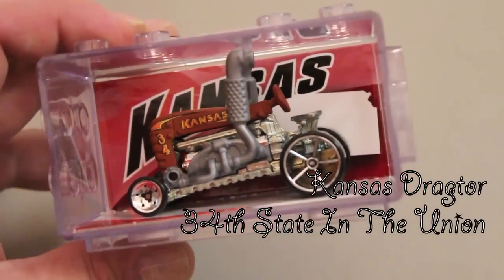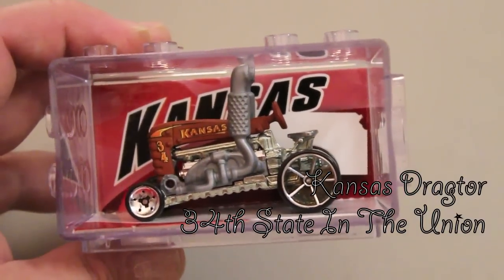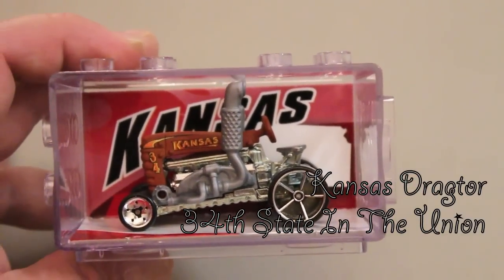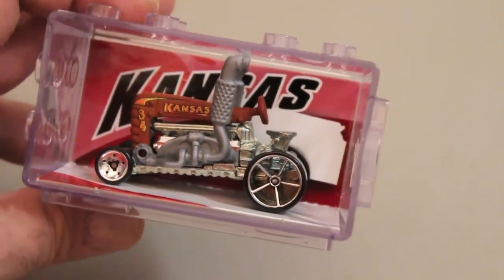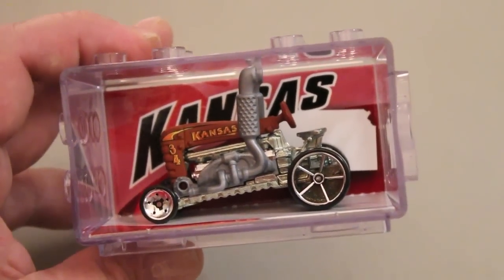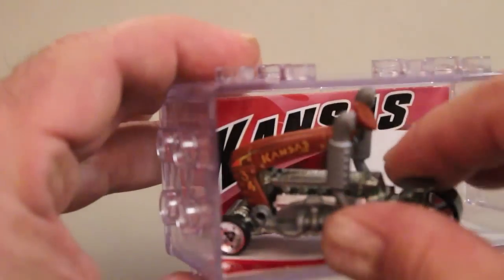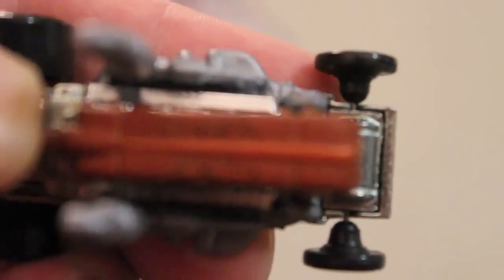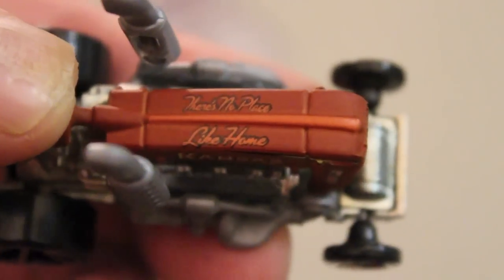The next one I found at CVS for two bucks was Kansas - the drag tractor, or the dragter. Kansas is known for their grain and wheat production, so it's obvious why they chose a tractor. I don't have the card back for this one because my son saw a tractor and was so excited he just ripped this one open immediately. The other great thing about Kansas - it says on the top: there's no place like home. That's Dorothy, from the Wizard of Oz.